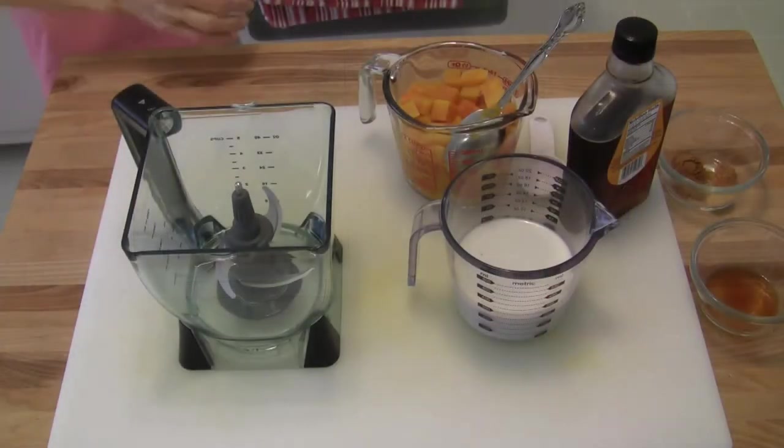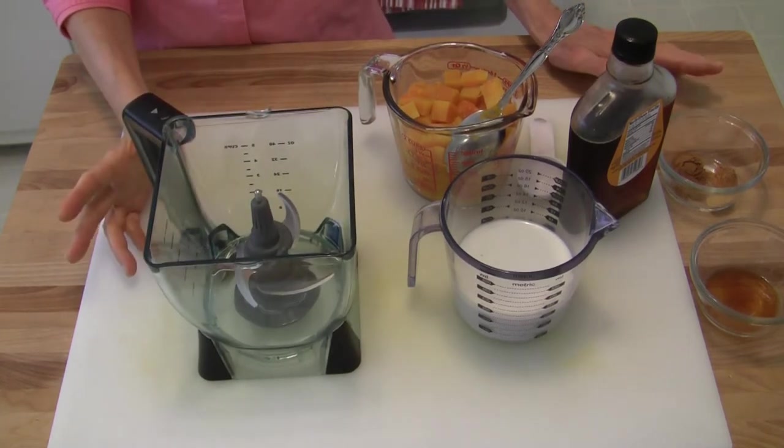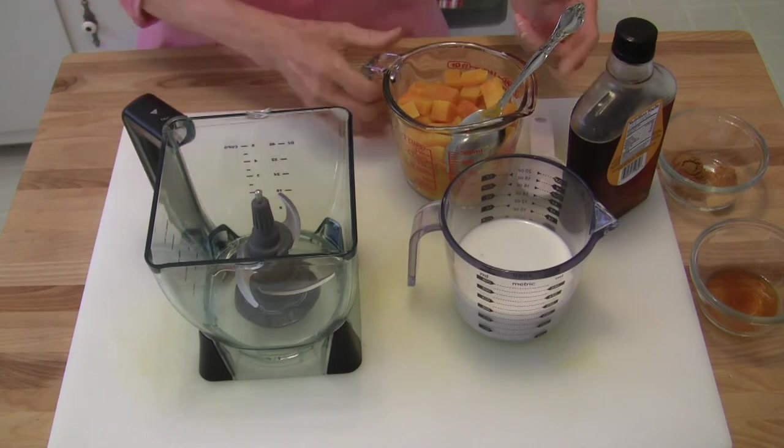Hi everybody, this is Judy at Judy in the Kitchen. Today we're going to make a delicious creamy dessert with butternut squash. You want to have a good high-speed blender or a food processor available to you.